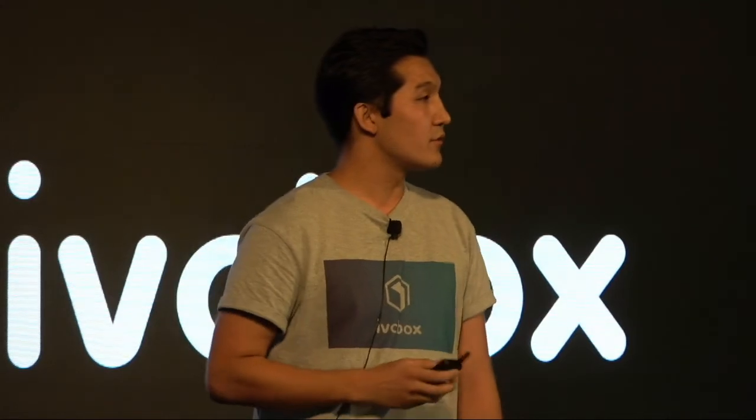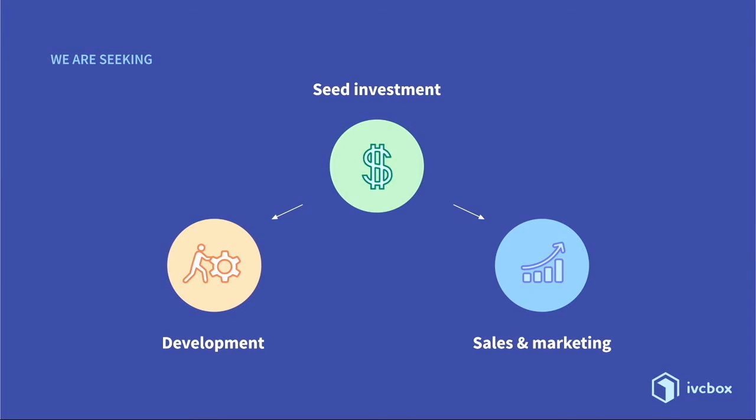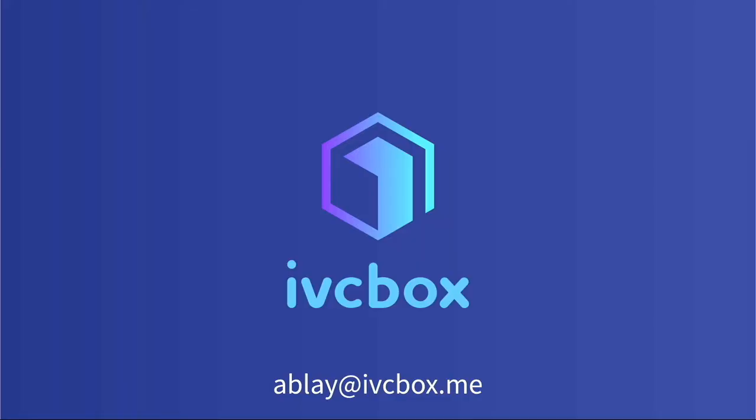Our future plans are to go global, increase sales of our customers by three times, and to become the number one tool for increasing online sales. We are seeking to continue our development and grow our sales and marketing. IVC Box is revolutionary online sales. Come and join the revolution. Thank you.